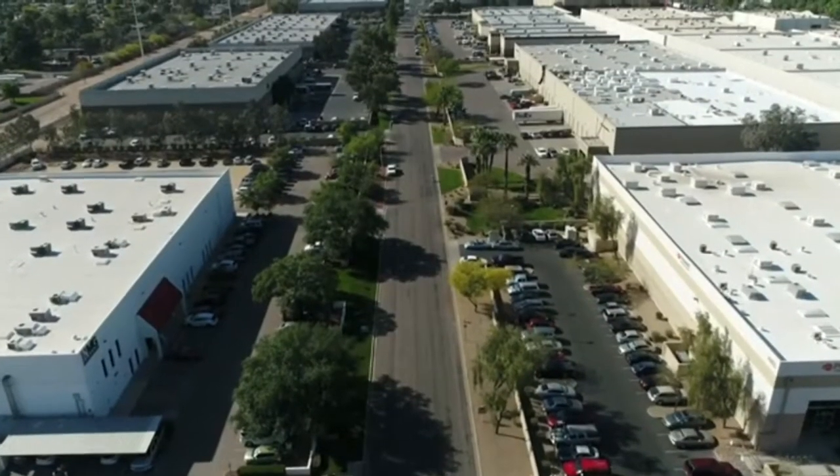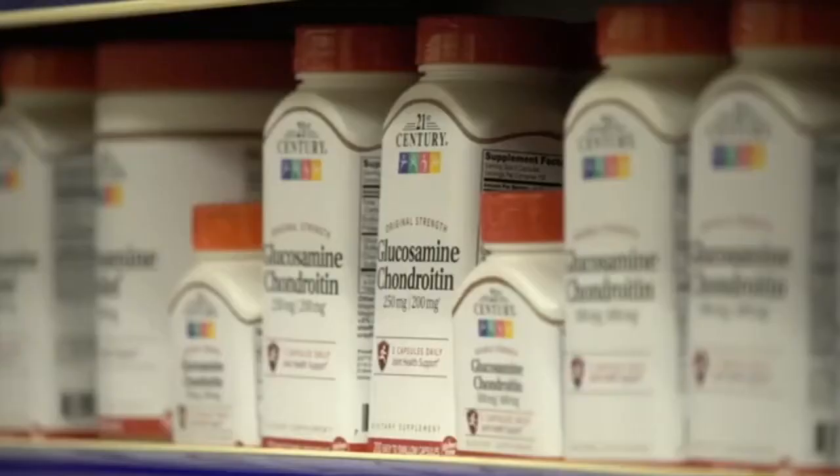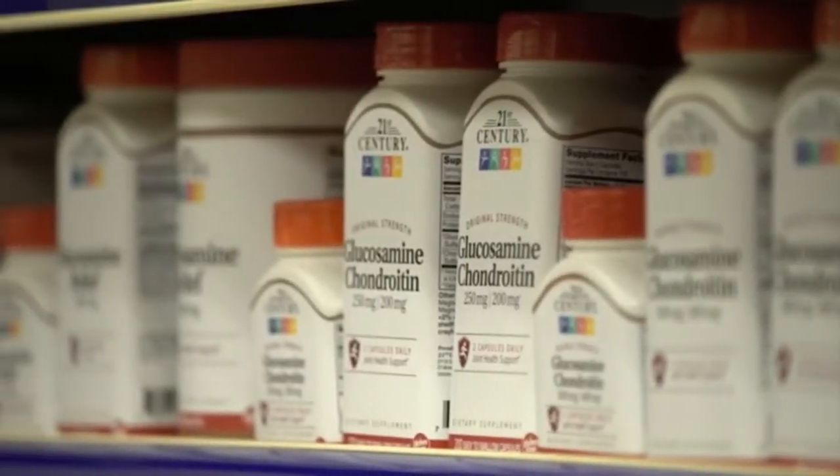Nestled in the heart of the booming industrial district of Tempe, Arizona, is a leading manufacturer of nutritional and dietary supplements, powders, and teas.